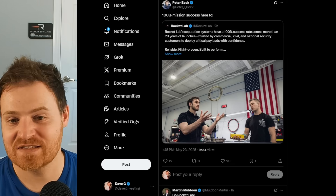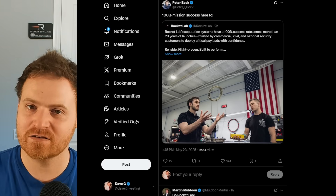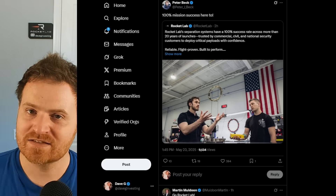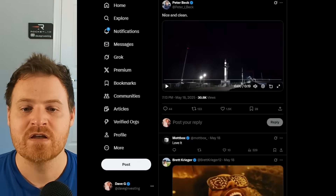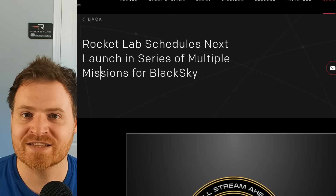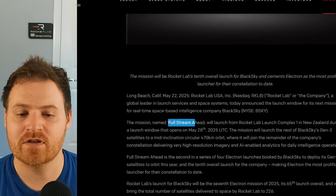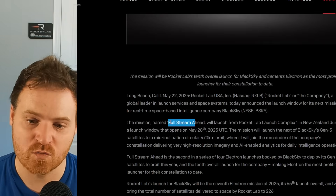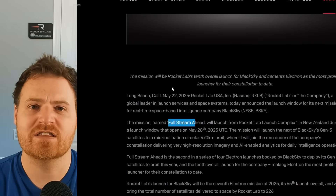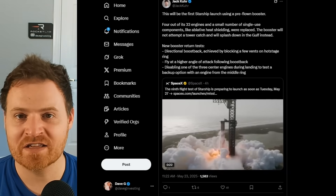Peter also highlighted on Twitter that Rocket Lab's separation systems have a 100% success rate after more than 20 years of launches. These help separate the satellite from the vehicle — usually a spring-type system pushing it away without any chemical propulsion — obviously a very important piece. They've also scheduled their next launch in a series of multiple missions for Black Sky, one of Rocket Lab's longest and most reliable customers. This next mission will be named 'Full Steam Ahead' and will launch from New Zealand during a window opening on May 28th, carrying another Black Sky Gen-3 satellite for their earth observation constellation serving defense and government purposes.